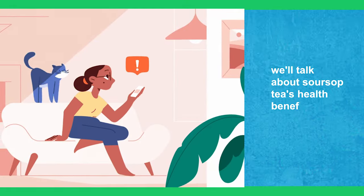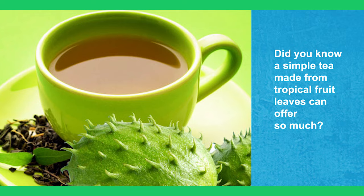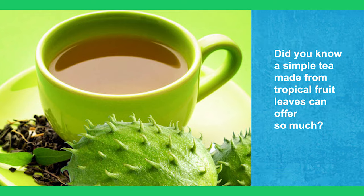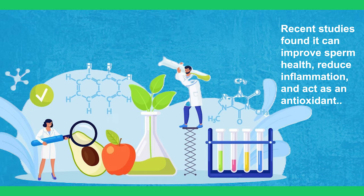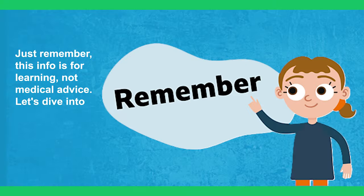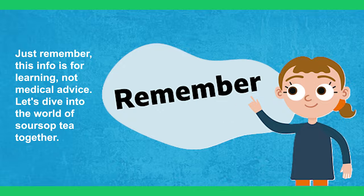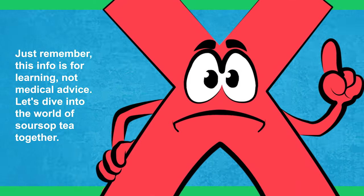In today's video, we'll talk about Sour Soup Tea's Health Benefits. Did you know a simple tea made from tropical fruit leaves can offer so much? Recent studies found it can improve sperm health, reduce inflammation, and act as an antioxidant. Just remember, this info is for learning, not medical advice. Let's dive into the world of sour soup tea together.